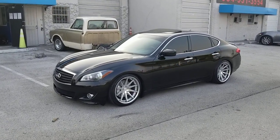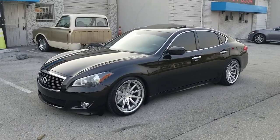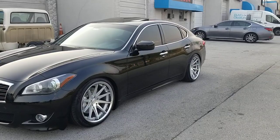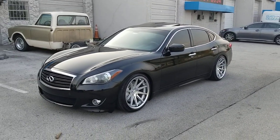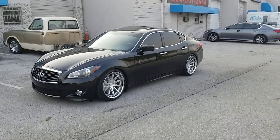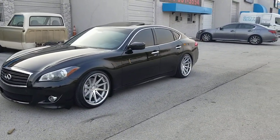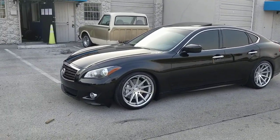Right now we're looking at an M37 2013, got the Rohana RC10s — 20 by 10 in the front, 20 by 11 in the rear. This is the S package, so it does have the bigger brakes. You still fit those Rohanas on there with no problem with the 10s. You can see the deep concave in the front and the super deep concave in the back. Great looking wheel, came out really nice.